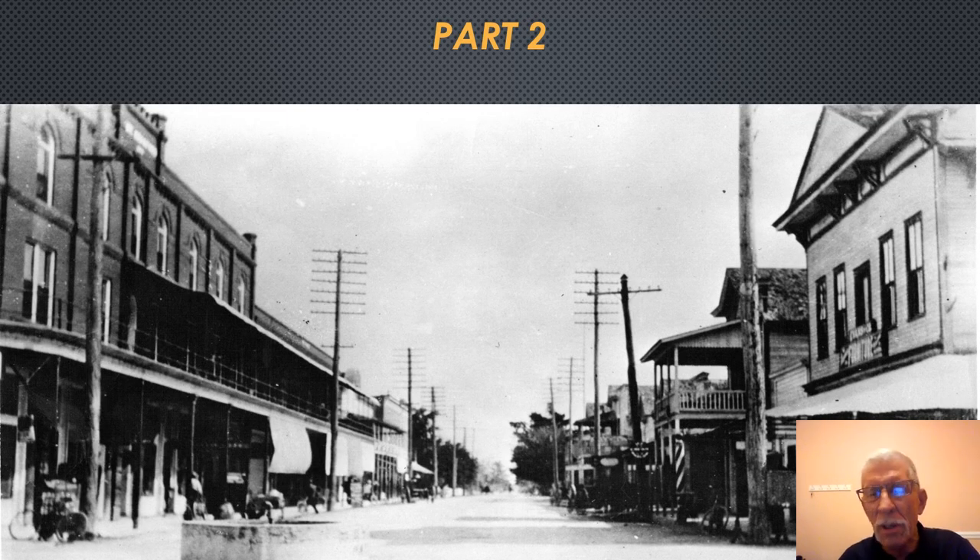Welcome back to the second part of the photographic tour of Fort Myers. In this presentation, we are going to start walking eastward on First Street, discussing primarily most of the buildings, but not all, on the south side of First Street.